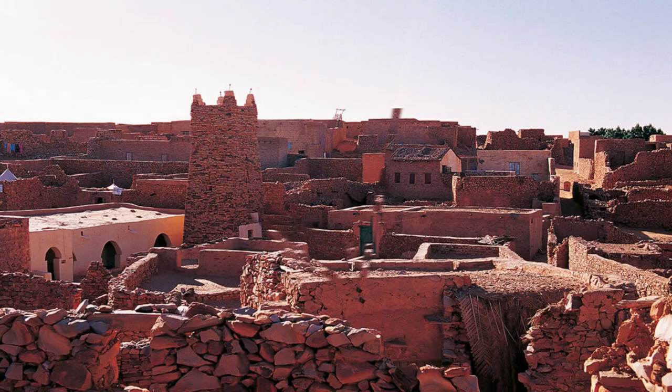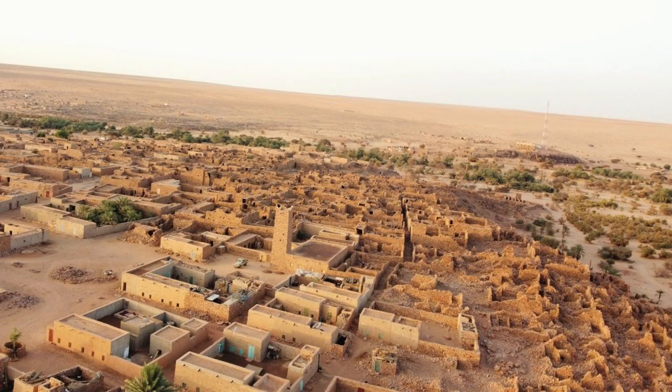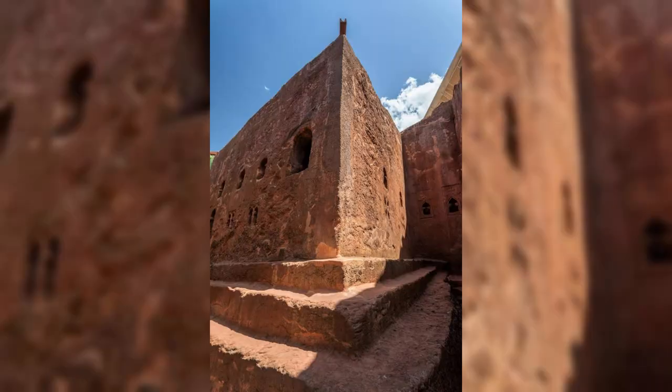Travel back in time to the medieval oasis town of Wadayn, a UNESCO World Heritage Site that was once a key trading post on the Trans-Saharan caravan routes. Explore the town's ancient ruins, including well-preserved adobe buildings, mosques, and defensive walls which date back to the 11th century. Wander through narrow streets and alleys lined with historic landmarks, including the Mosque of Al-Bouya, the Palace of the Governors, and the Well of Wadayn. Wadayn's ancient ruins are a window into Mauritania's storied past and a testament to its enduring legacy.